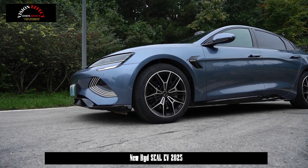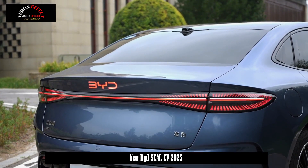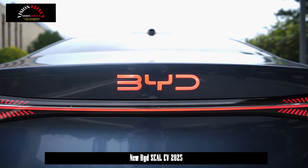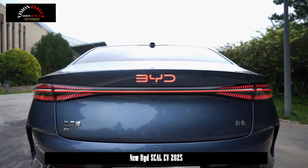The tail continues to use the transition-type taillight design, and the inside of the light cavity has an effect similar to the pattern of water droplets when illuminated, which is very delicate. In addition, the rear logo has been changed from 'Build Your Dreams' to BYD.